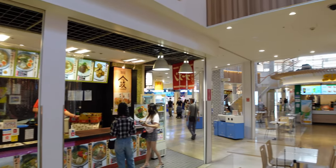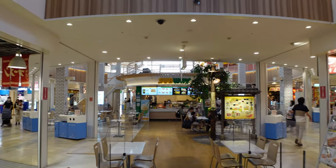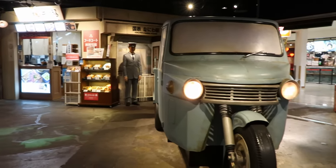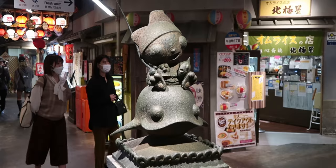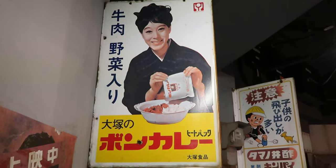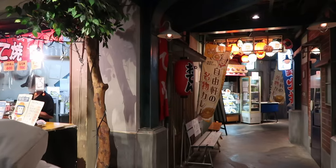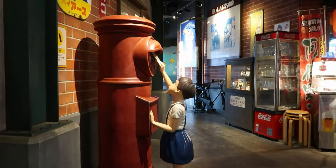As for food options, there's a food court with fast food and Japanese options. But the most interesting place to dine is the Naniwa Kushinbo Yokocho — a food theme park with a 1960s Showa-era retro aesthetic. There are a number of restaurants here to try, and it really does feel like stepping back in time.